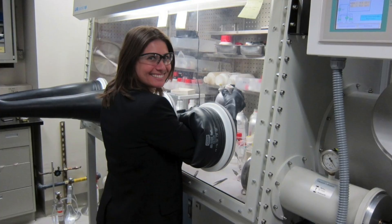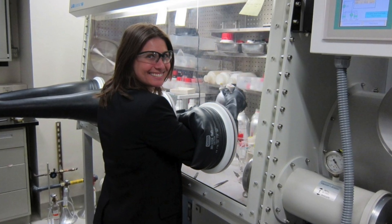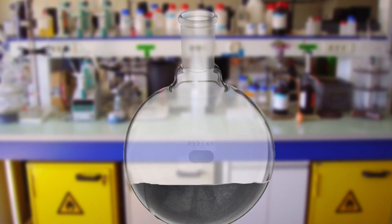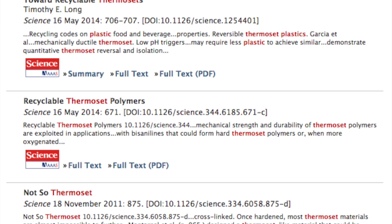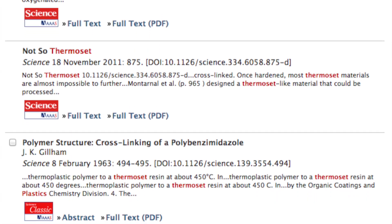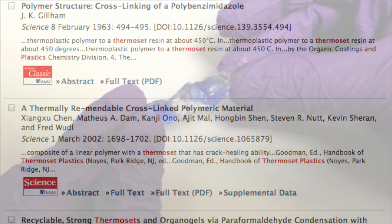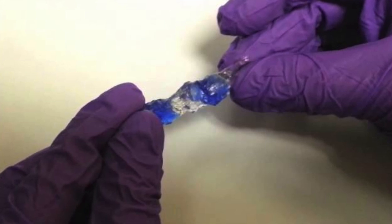Dr. Jeanette Garcia was working in her lab at an IBM research center when she accidentally left out a component in a reaction, producing a mysterious hard substance by mistake. 'I had this chunk of plastic and I had to figure out what it was,' she told the BBC. 'I had to smash my round-bottomed flask with a hammer,' she added. 'The first thing I did, of course, was to hit the literature to try and see if it had been done before. I just assumed that it had been. It's such a simple reaction.' But she couldn't find anything.